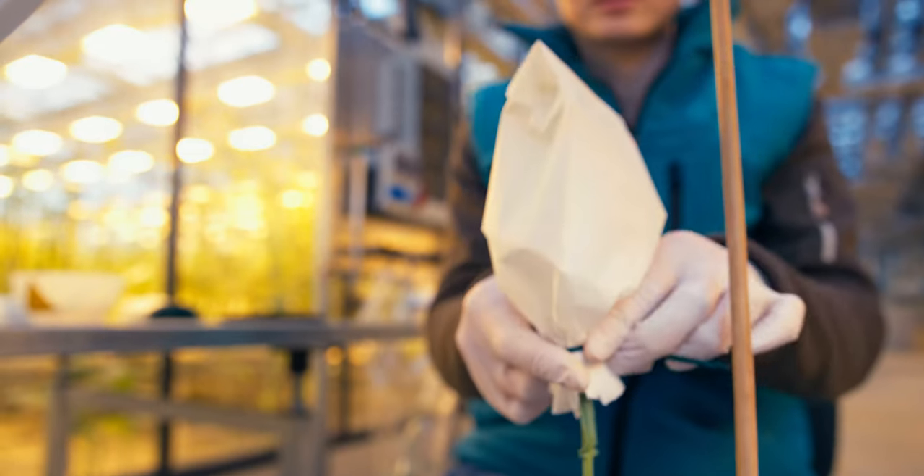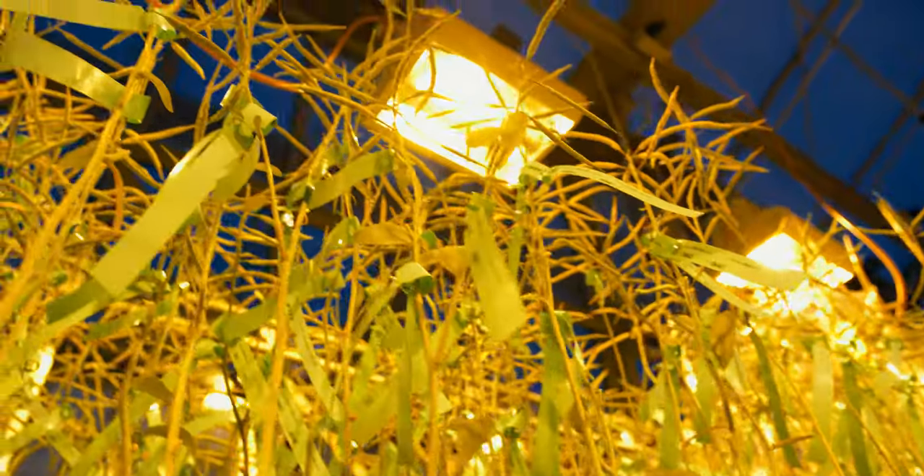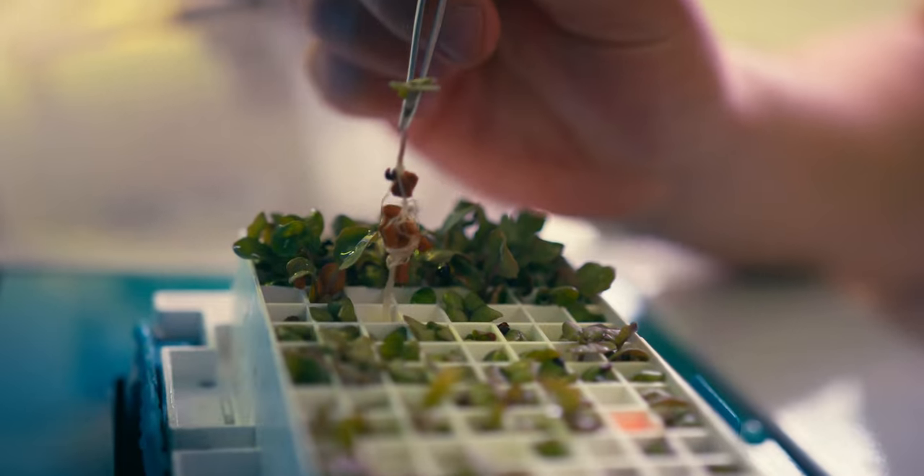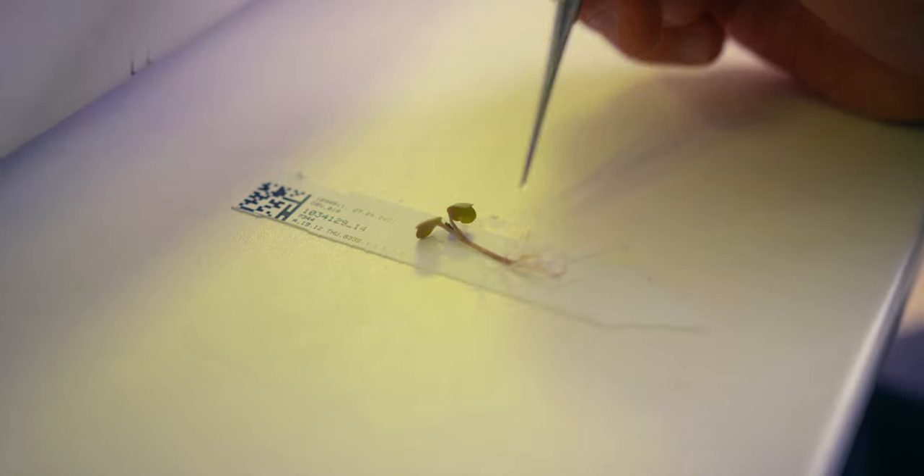When removing the pollen vessels and fertilizing with the donor plant, precision and a good eye for detail are required. Before they are cultivated within the greenhouse, the plants are bagged to protect them from outside pollen. Even when the plant is young, the best offspring are already being chosen.